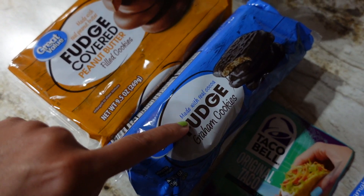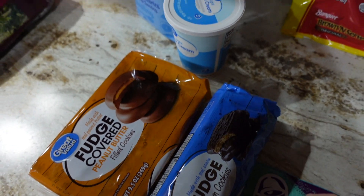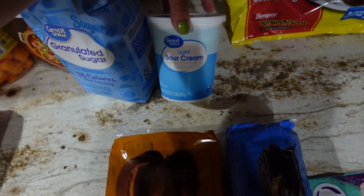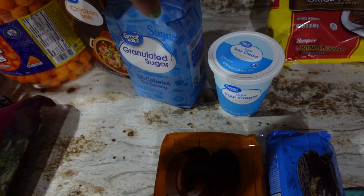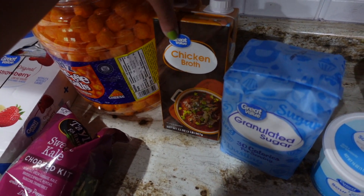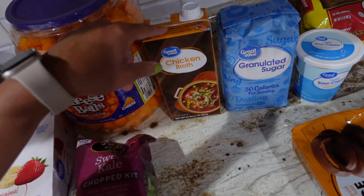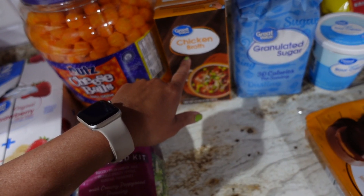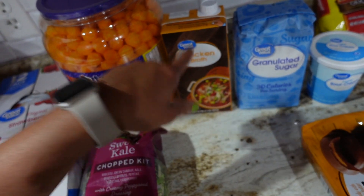We got Taco Bell seasoning — that's what I'm using tonight to make tacos. I got some fudge graham cookies and fudge-covered peanut butter cookies to stock up, because we had none and we like to have a treat every now and then. I got light sour cream for tacos, sugar, and some chicken broth. I like to use chicken broth in recipes, and I actually use it with taco seasoning instead of water because it gives the tacos so much more flavor.